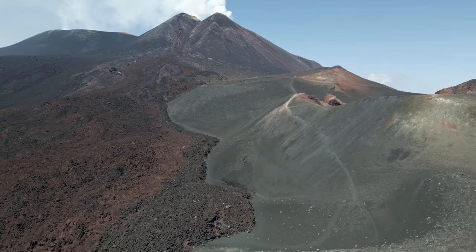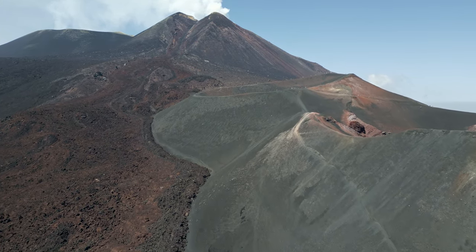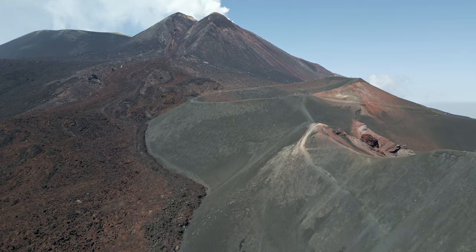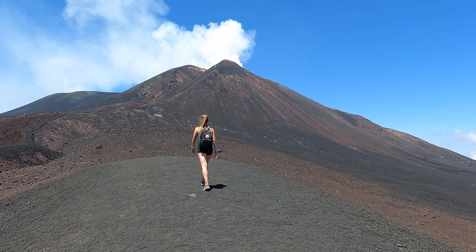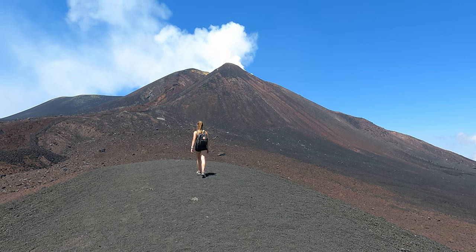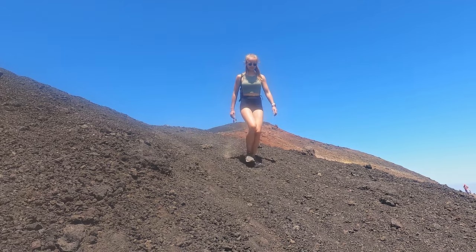Along the trail, it is about 10 to 20 degrees colder than on the coast, so keep this in mind when choosing clothing and don't forget to bring enough water. In the description below you can find a GPX file with the trail.